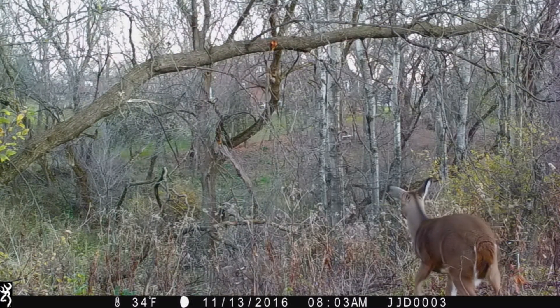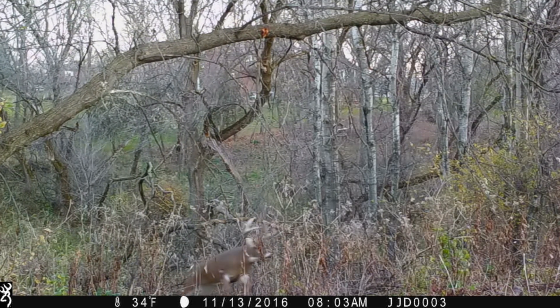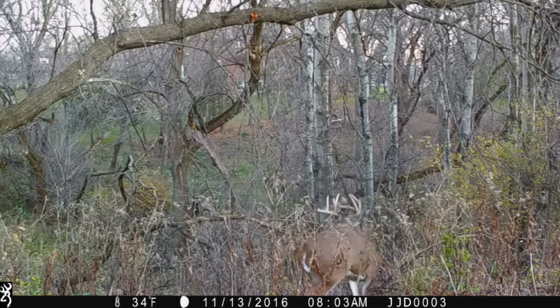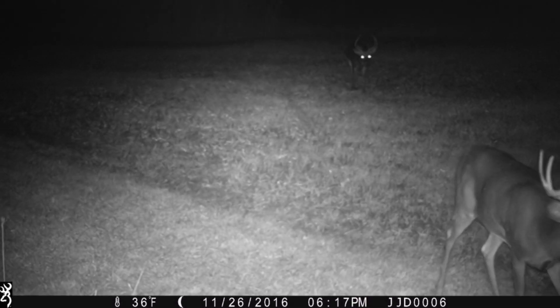There's typically only room for one dominant buck on a property this size, and when I was able to harvest Curly, the hopes were that next season Double Split would survive the long winter and come back and become the most mature dominant buck on the property.